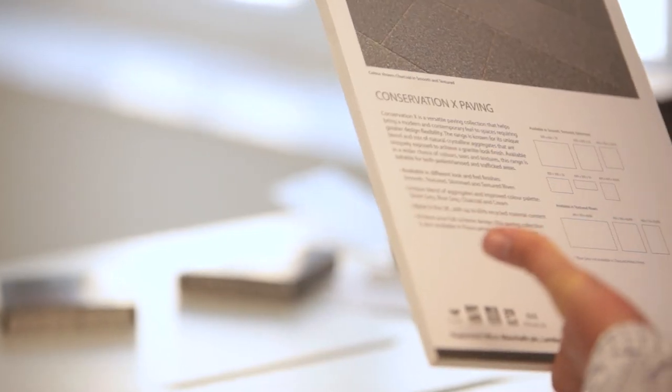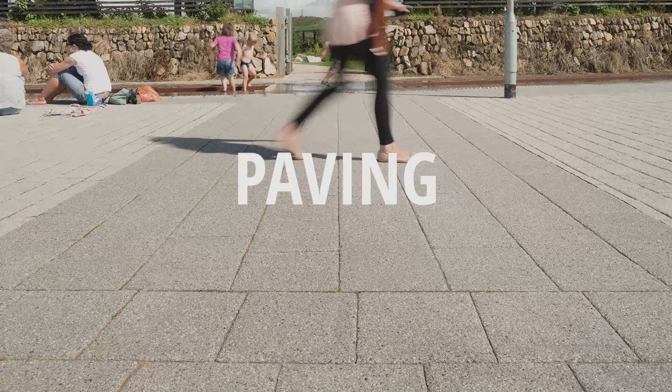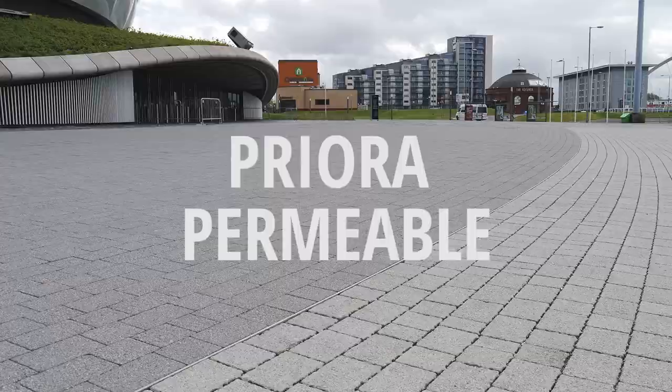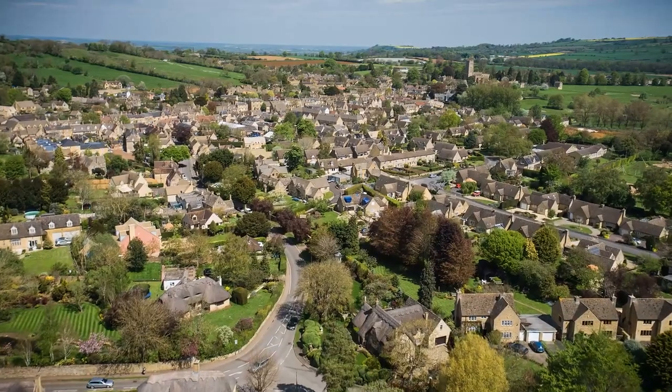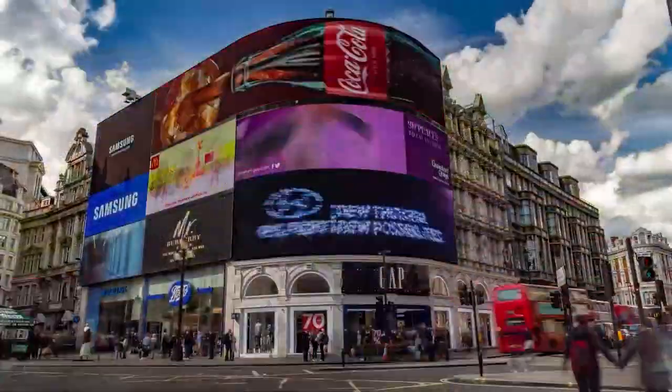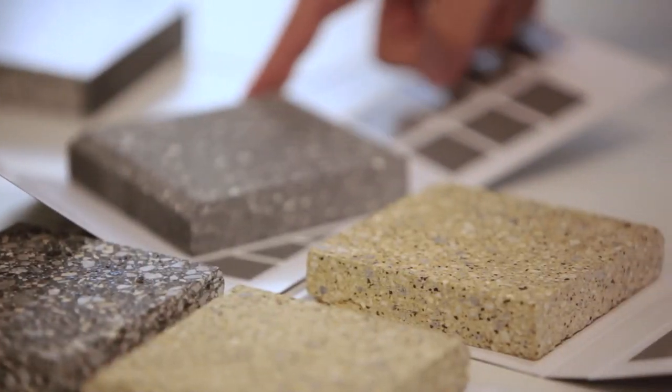This range now includes nine different plan sizes and five different thicknesses and gauges, as well as kerbs, sets, steps and prior permeable ranges. All of these options allow for a greater transition between pedestrianised and trafficked areas for those multi-purpose schemes that coordinate perfectly. Achieve a full paving scheme with ConservationX and discover our range online today.